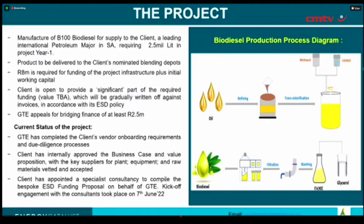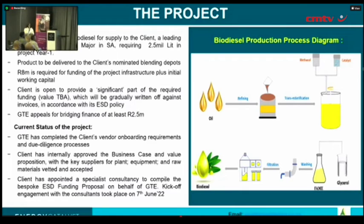We then filter the biodiesel, and we recently developed a new technology where we use ultrasonic waves to remove any residual water that may remain after the washing process. We then have biodiesel which we sell to various clients. Our project requires us to deliver biodiesel to the client at two depots, where they will be blending it to form B5 diesel.